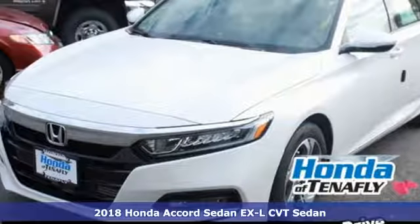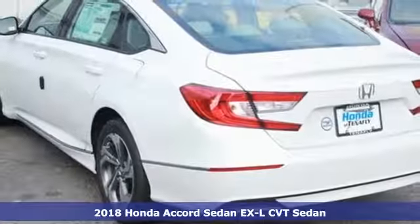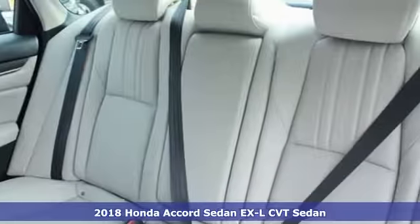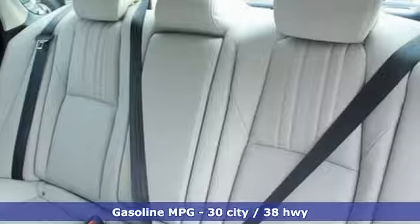Here's a 2018 Honda Accord Sedan. Honda's flagship car isn't just a vehicle, it's a legacy. It comes with all the amenities you need.